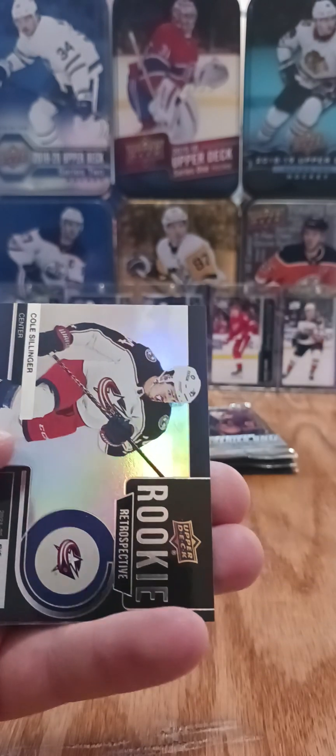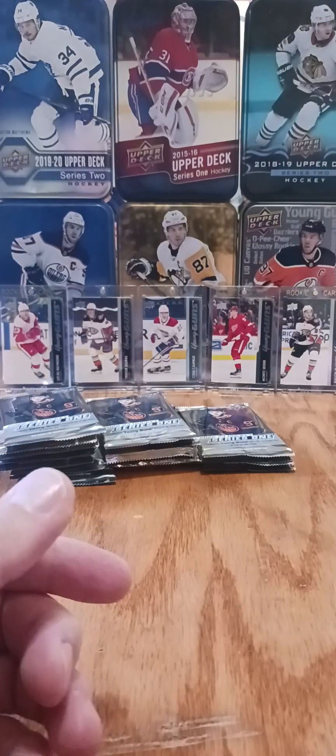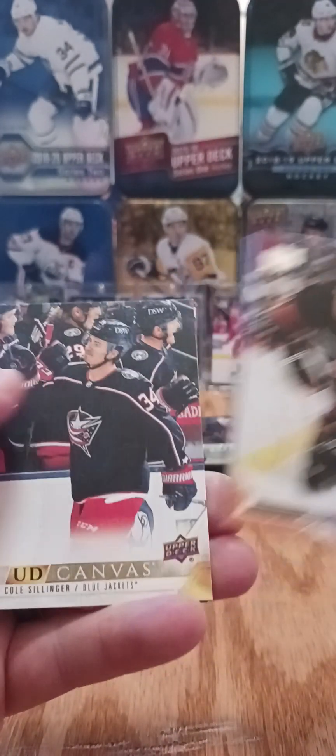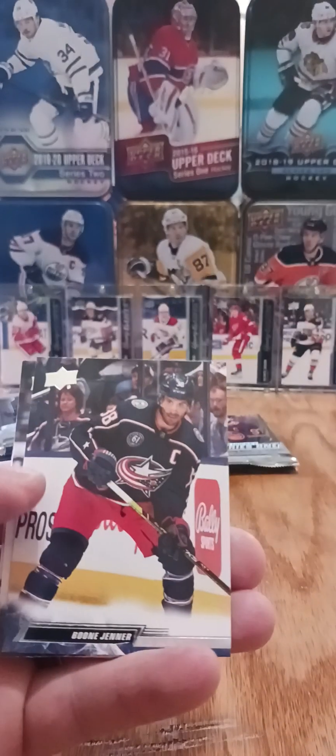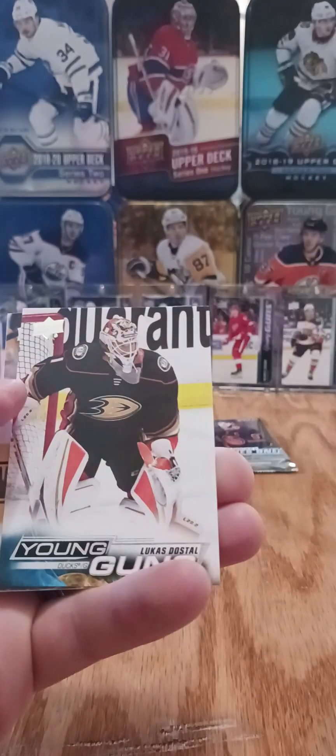We got Draisaitl UD Portraits. So this is box number six — we are halfway through our case. It's Cole Sillinger rookie retrospective. Don't believe he's really done a whole lot this year, I don't believe he's scored yet. He was my first UD exclusives Young Guns exclusive I had ever pulled, from the Series 2 case. And we also got a Cole Sillinger UD canvas — it was one of the only cards from that Series 2 case that was not in good shape. I sent it to Quality Control, though who knows what you're going to get back.